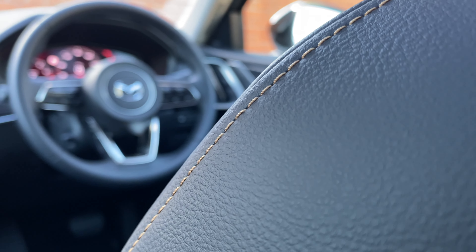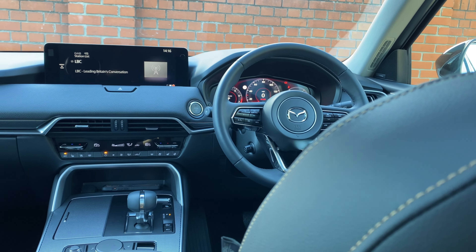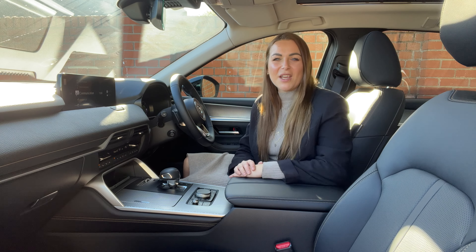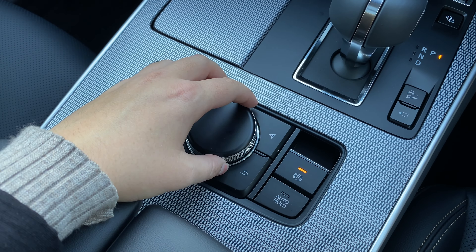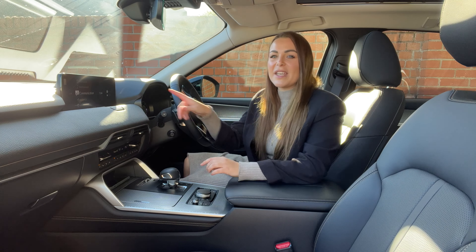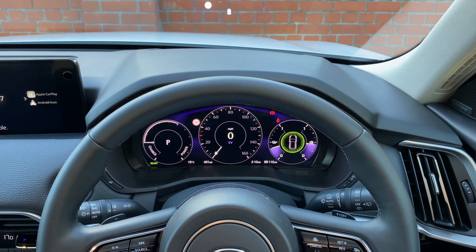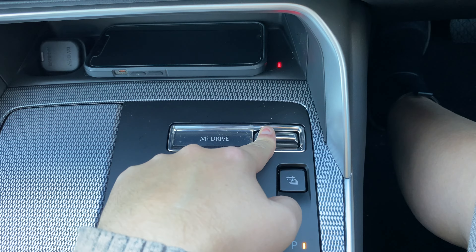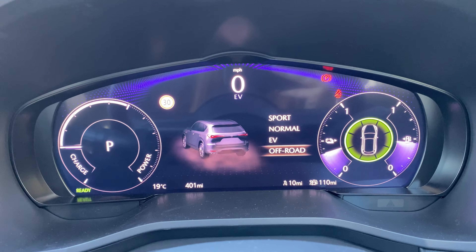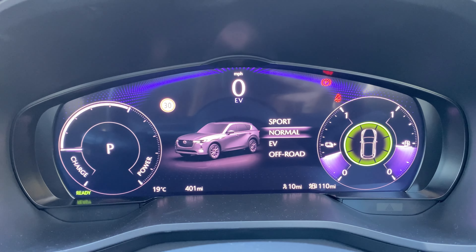The CX-60 features Mazda's largest infotainment screen to date — a 12.3-inch unit atop the dashboard. Great news for Mazda enthusiasts: you still operate the screen using a handy click wheel and menu buttons rather than having to jab the screen and get fingerprints all over it. It also gets a large digital instrument cluster which is bright and easy to read, and as you toggle through the different driving modes, it changes the visual appearance of the cluster to match your driving choice.